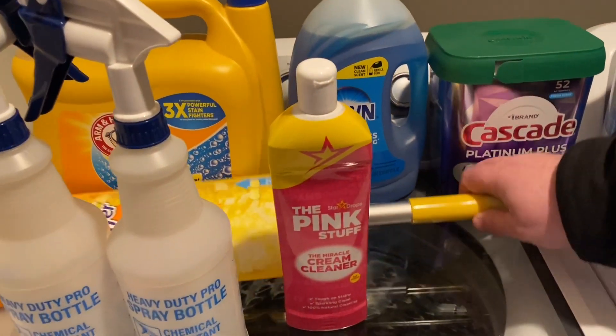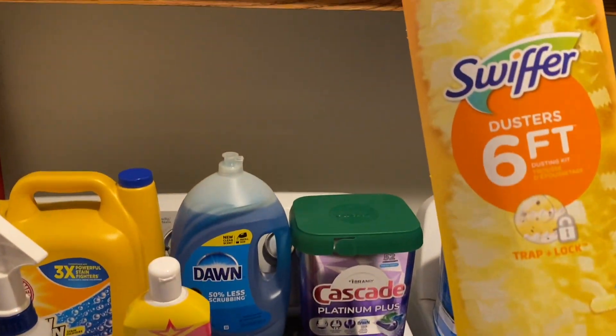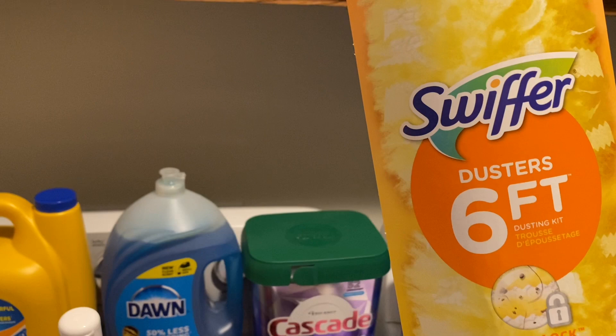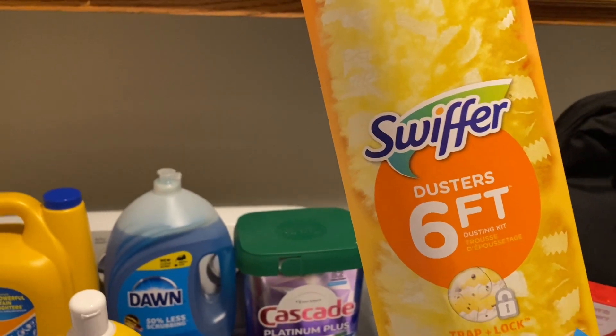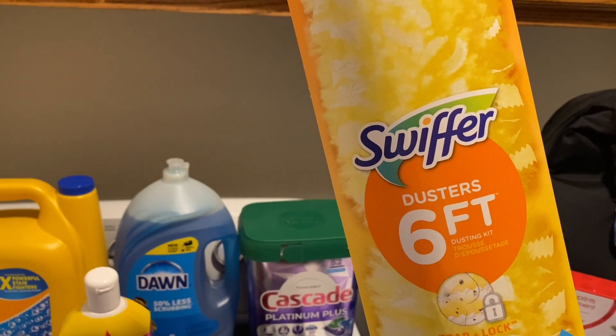I hate to nitpick, but you said this is a Swifter — can you point to the T in the name? Oh my gosh, I've been taken over by the Swifty, by the Taylor Swifty! I call it a Swift. It's a Swiffer!